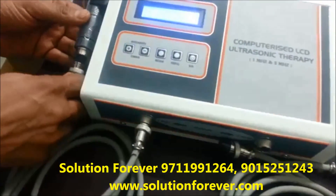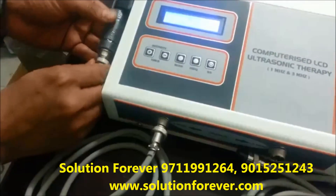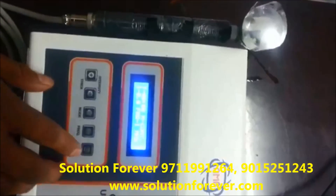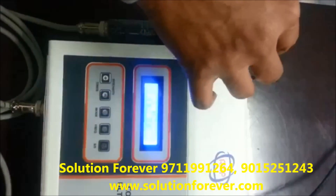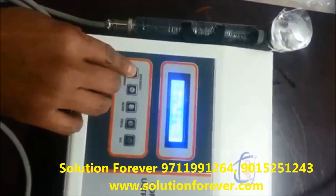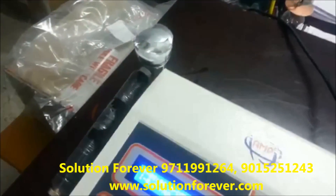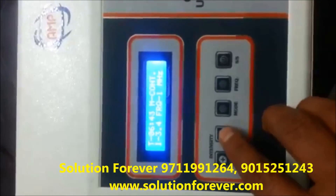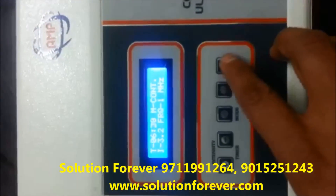Press the start button. Increase the intensity. Intensity down. Stop.